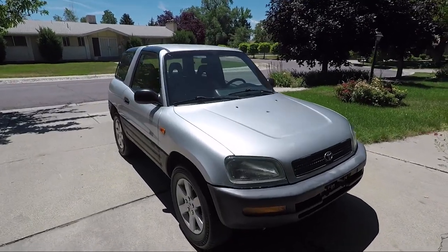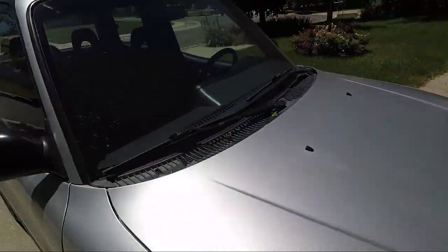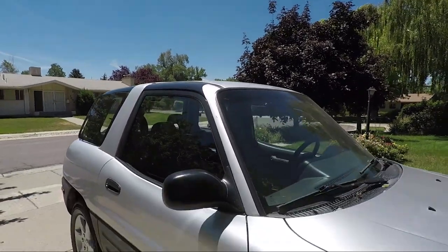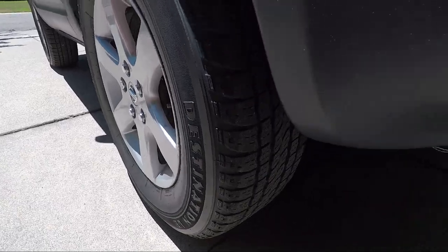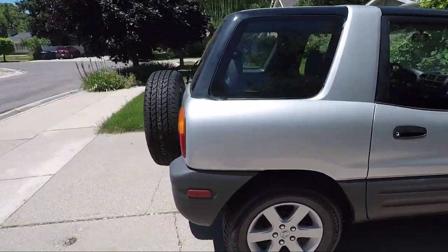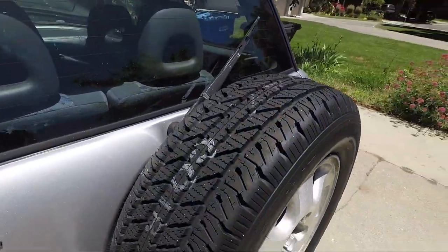On the outside, it looks pretty good from a distance. Once you get closer, you notice some of the paint's peeling — this is fairly common on the old RAV4s. I got lucky and it actually has really nice wheels off of a Nissan, almost new tires. Looks really good all the way around, and it even has a fresh spare tire.